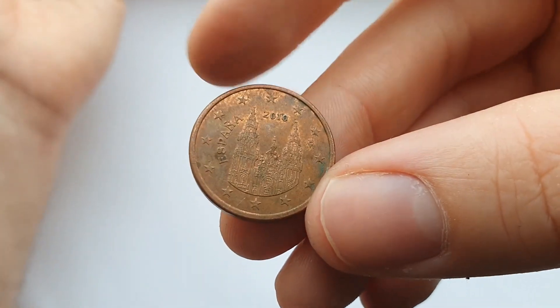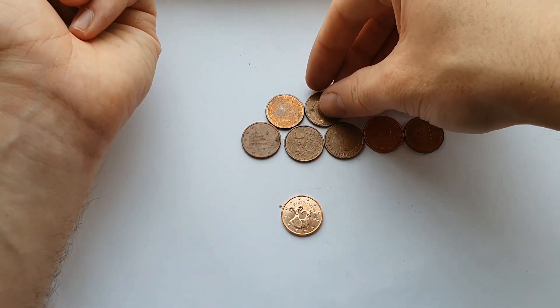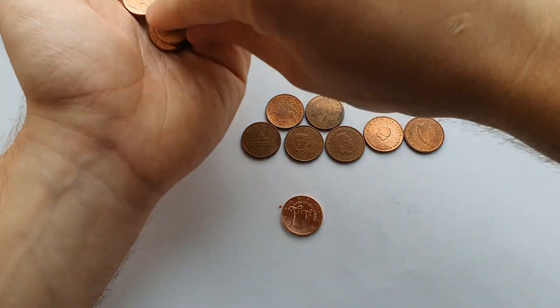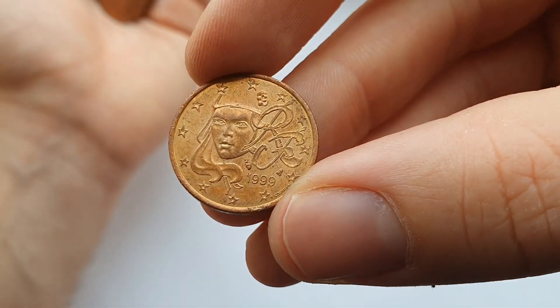Here's the Spanish one, which has the same design as the one cent and two cent coin. Not a very clean one though. And here's a cleaner version of the French one.